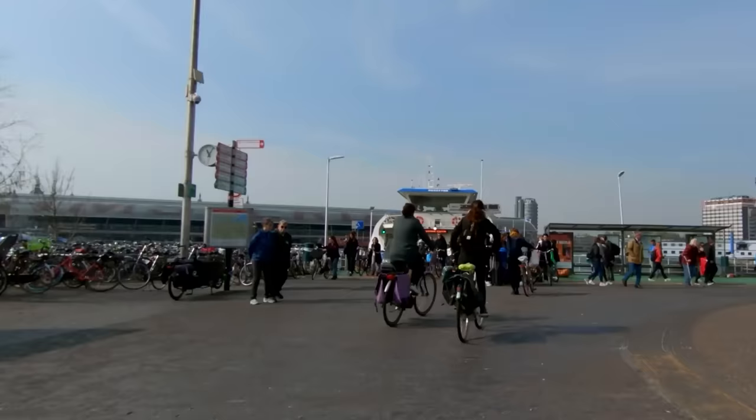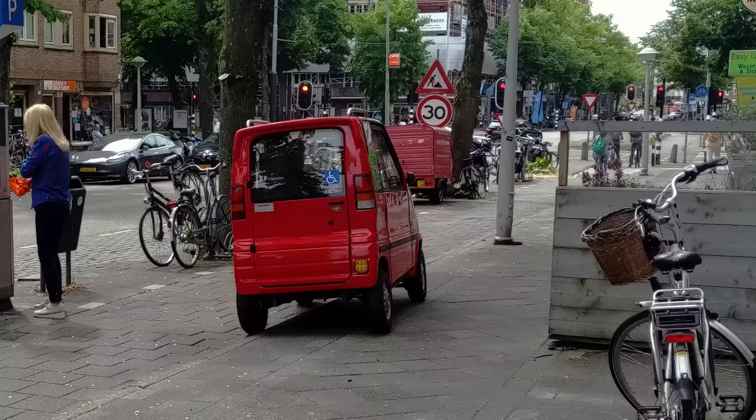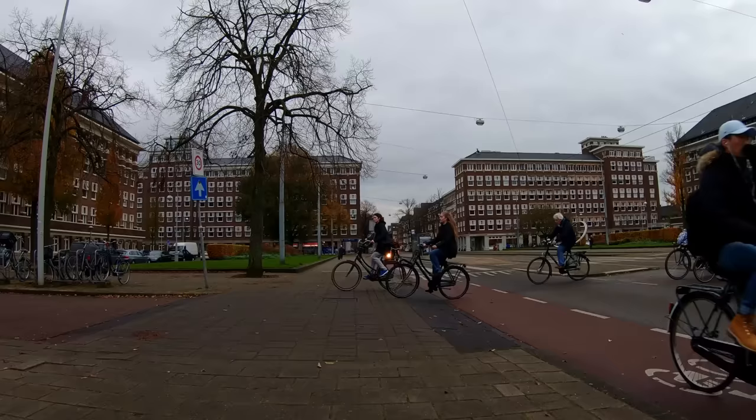The most common is probably the Canta, which is a Dutch vehicle first produced in 1995. The Canta is interesting because it has a special classification in the Netherlands as a handicap vehicle, kind of like a gas-powered covered mobility scooter. Because of its special classification, the Canta is permitted to ride in the bicycle lanes and park on the sidewalks. Here's an example of a designated parking spot for a Canta, marked with white pavers.